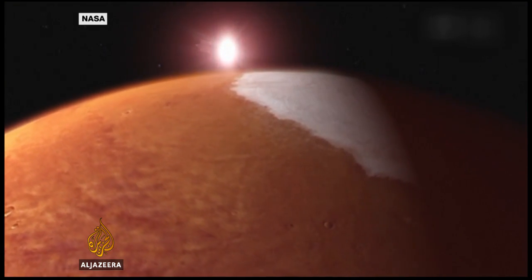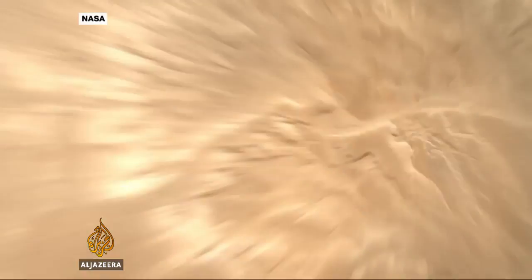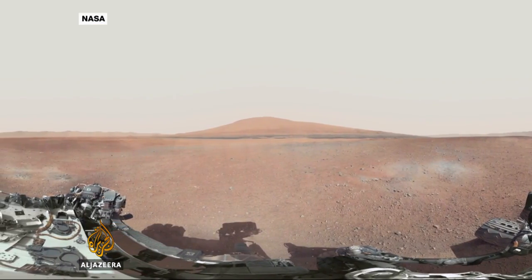Billions of years ago the Martian atmosphere was thick and supported water, but those gases are believed to have been eroded by solar winds and energy from the sun, leaving just a thin coat of carbon dioxide.